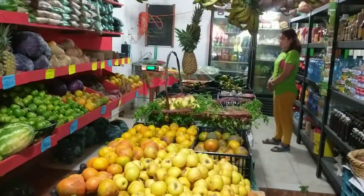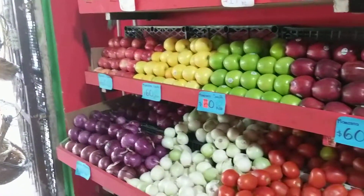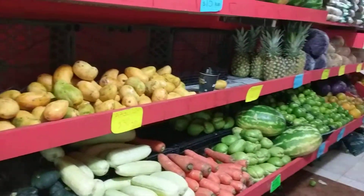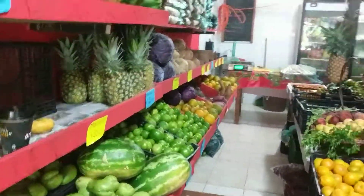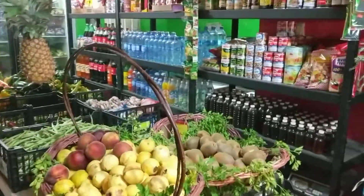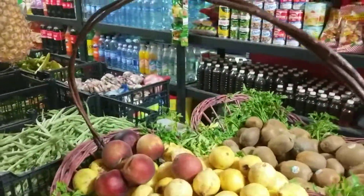So we're here getting the fruit for this morning. There's no refrigerator because everything that you want to get is fresh. So you just come over and you look at the fruit.